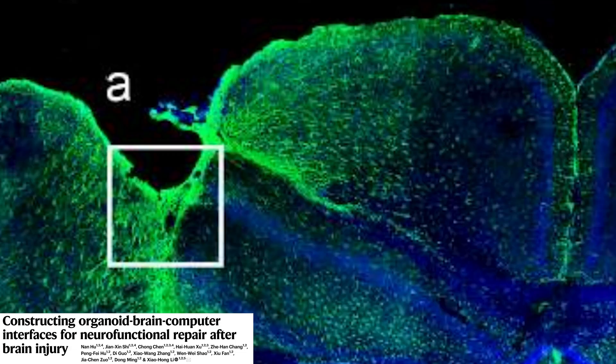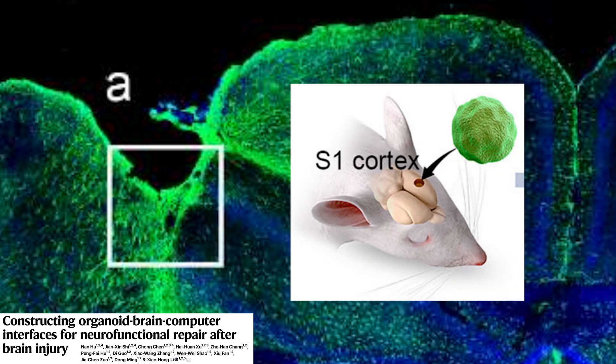Could this stimulation help an organoid integrate into a damaged brain? They tested it on a mouse. They slurped out some of its brain using a technique called vacuum aspiration, then patched it up with a human brain organoid. After letting it settle into its new home for a few weeks, they wired up the mouse.